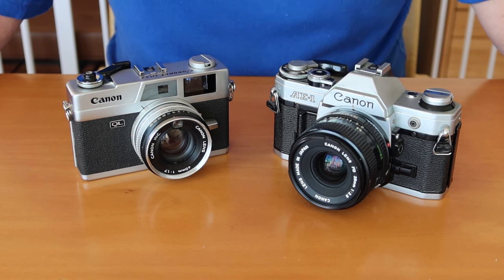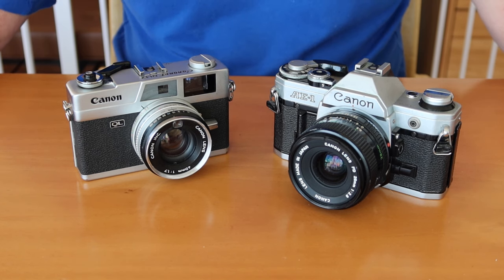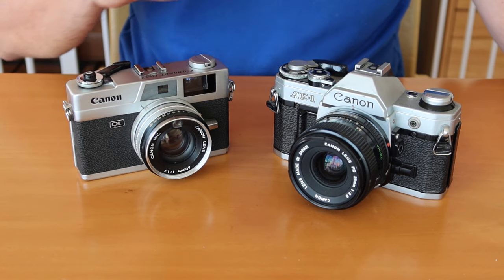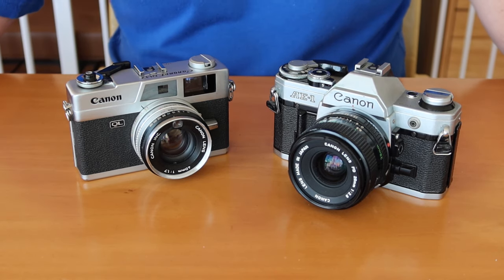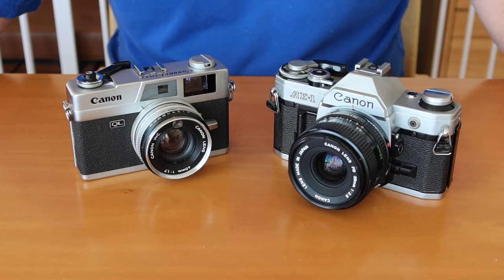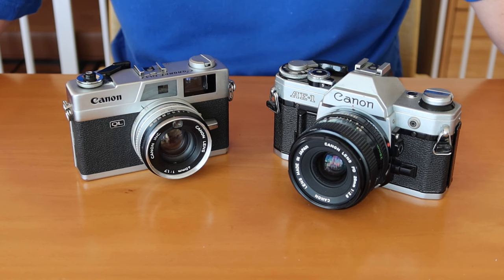So let's go ahead and get started with the subject of today's video. This is going to be something which I have talked about before in previous videos, but it's been two or three years since I last brought up this topic. I do get people sending comments asking this question: what are the differences between a rangefinder camera and an SLR camera, and which design do I recommend? I can't really recommend one design over the other, but I can give you information about each design, and hopefully with this information it can help you make an informed decision.